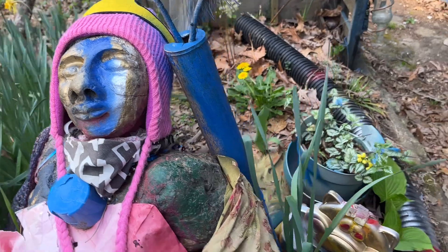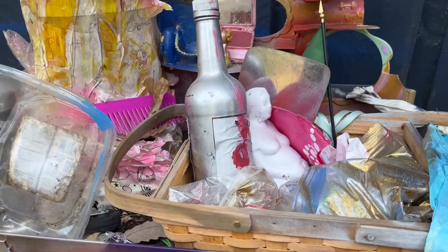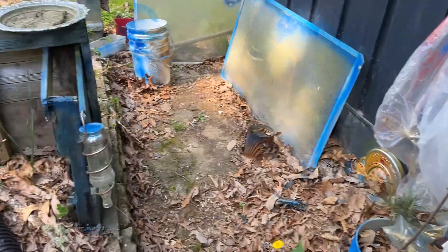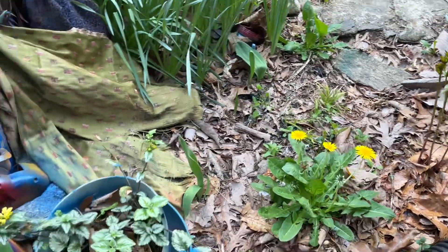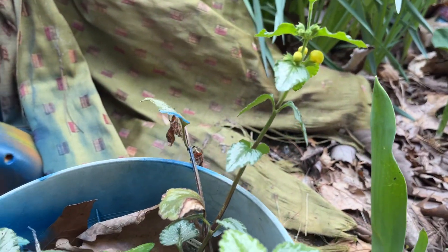And we have our princess bubblegum. And the yellow archangel is blooming. Isn't it beautiful? It's beautiful.